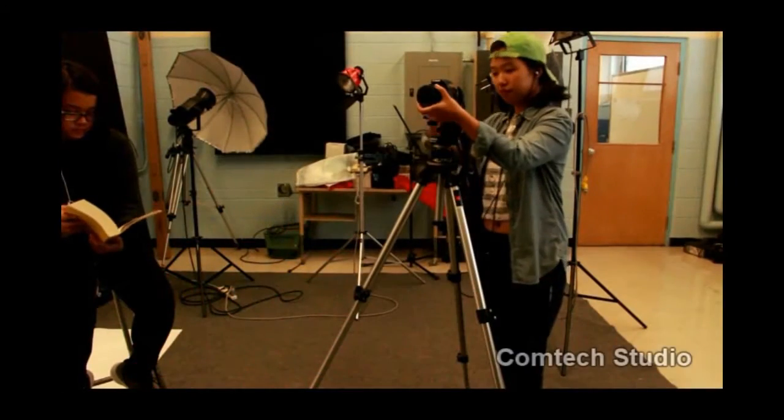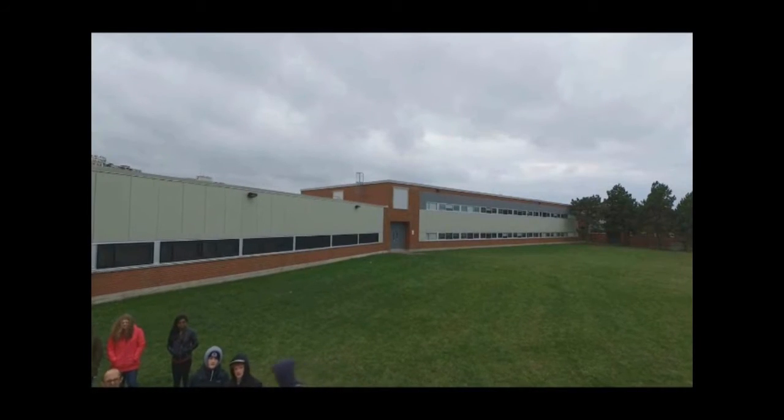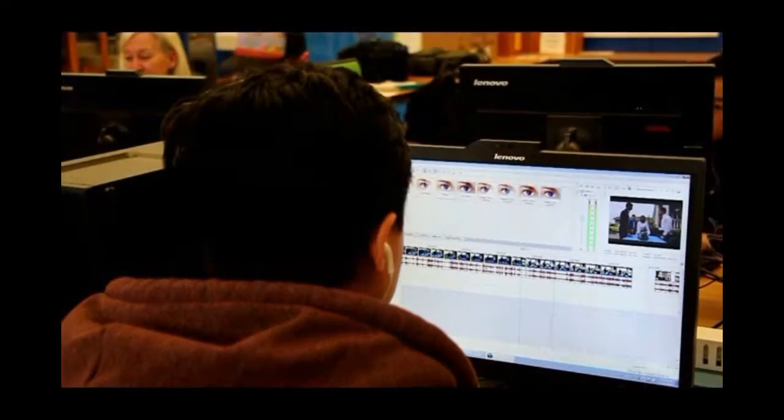We get to use stuff that's industry standard, and just recently we got a drone — a Phantom 3 Professional. I don't think any other school in the city has a school drone. Even if you don't want to do it as a career, it's definitely something fun and enjoyable with good transferable skills. If you go into a small business, you can create your own things. The technology and all the skills you learn here can translate into things in the future regardless of your career.